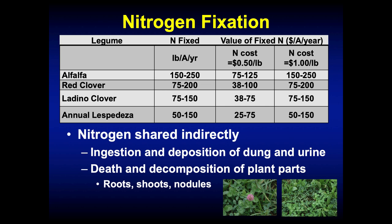One important thing to understand about nitrogen fixation in pastures is that when a legume fixes nitrogen, it doesn't just hand nitrogen to the grass plant — it has to be cycled. The animal is an important part of that cycle: the sharing is mostly indirect. The animal has to eat that legume plant and deposit dung and urine on the pasture surface, then the grass can take that nitrogen up indirectly. It also happens through death and decomposition of plant parts. Over time, you can develop a very strong nitrogen cycle in pastures, but it doesn't happen overnight — it's going to take several years through good grazing management.